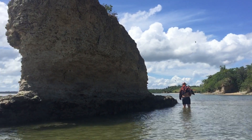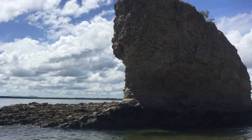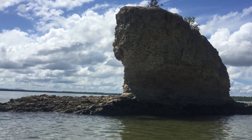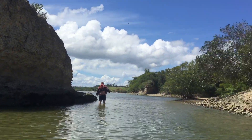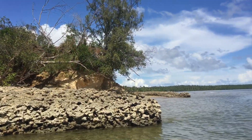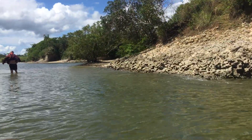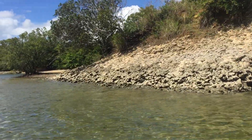Hi guys, good afternoon. We are still exploring this place. Look at this very big piece of stone. We have two caves here and another big piece of stone in the middle of the water, and another cave here actually. The stone, as you can see, is from shale.